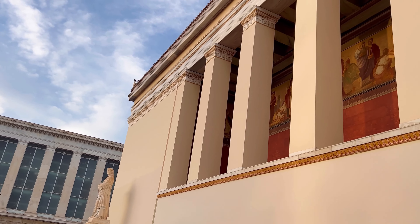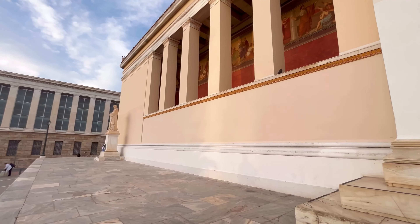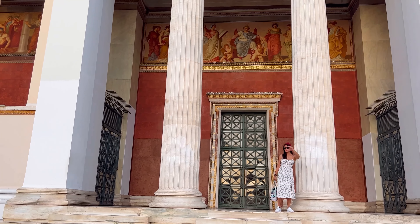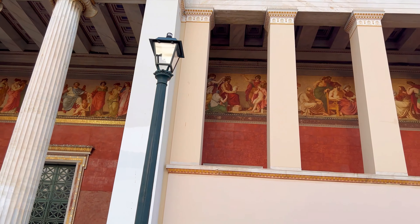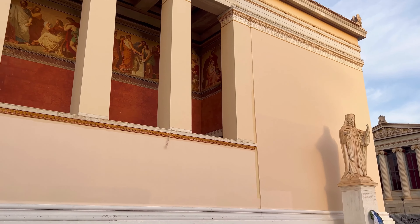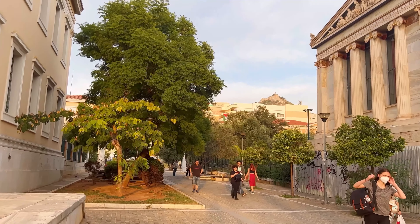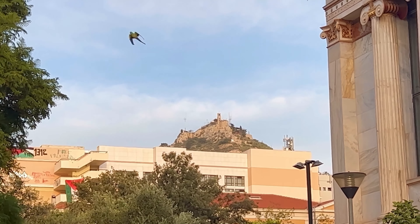Ranked among the top universities globally, the National and Kapodistrian University of Athens has been a leader in field research since 1837, dedicated to advancing knowledge and preparing students for the evolving needs of the 21st century. All of this is achieved by promoting creativity, social awareness, and critical thinking, by fostering open dialogue and cultivating a culture of integrity and diversity.